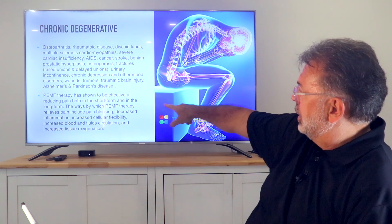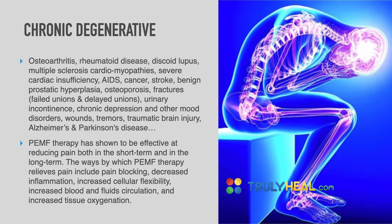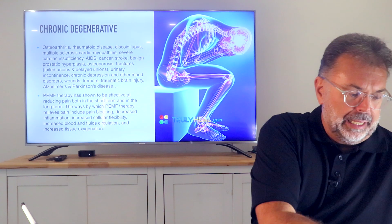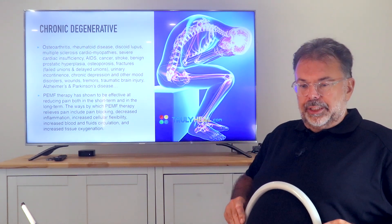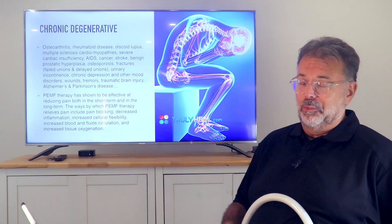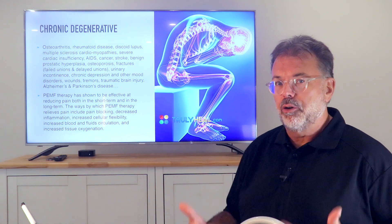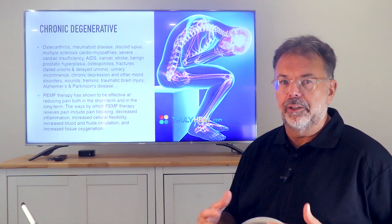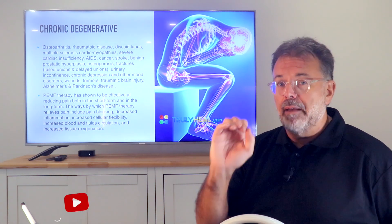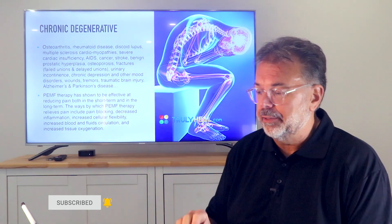Another really important effect is pain relief through pain blocking and deferring — for immediate pain relief. For example, for tummy cramps, bloating, or abdominal aches, you put the big loop onto your belly and turn it to full power. The belly doesn't have a lot of sensation so you can turn it high and pulse energy into your gut, and you'll find that pain, cramping, and all of that subsides very fast.